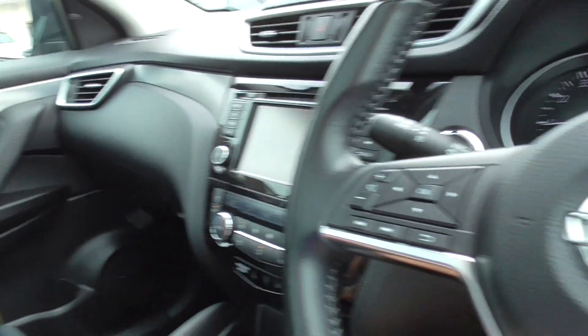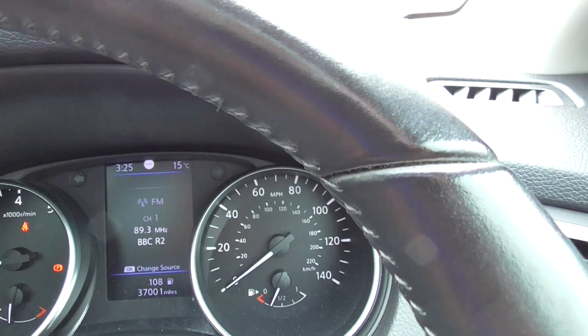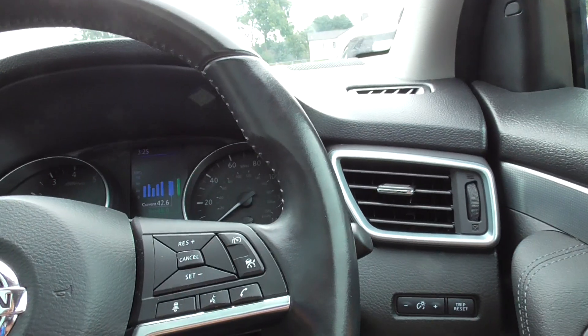Really good spec throughout the car, really nice family car. The engine is running at that, so 37,001 miles there you go.